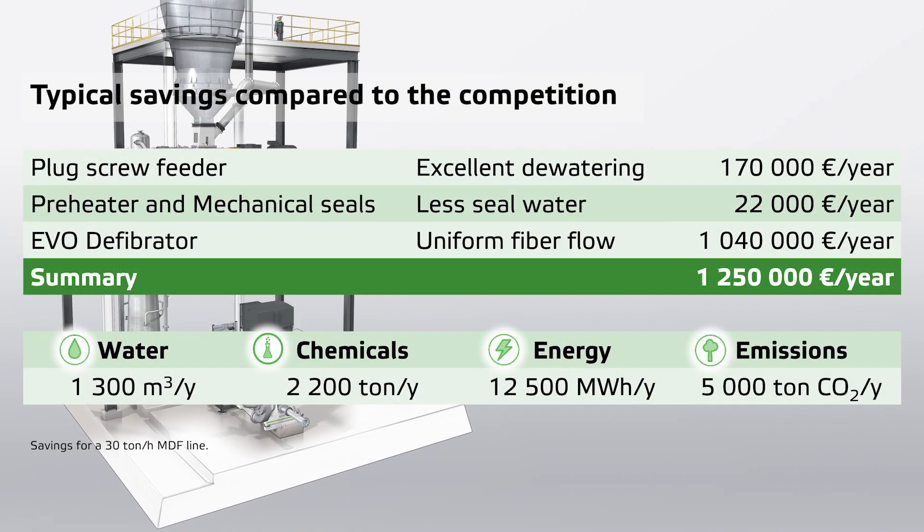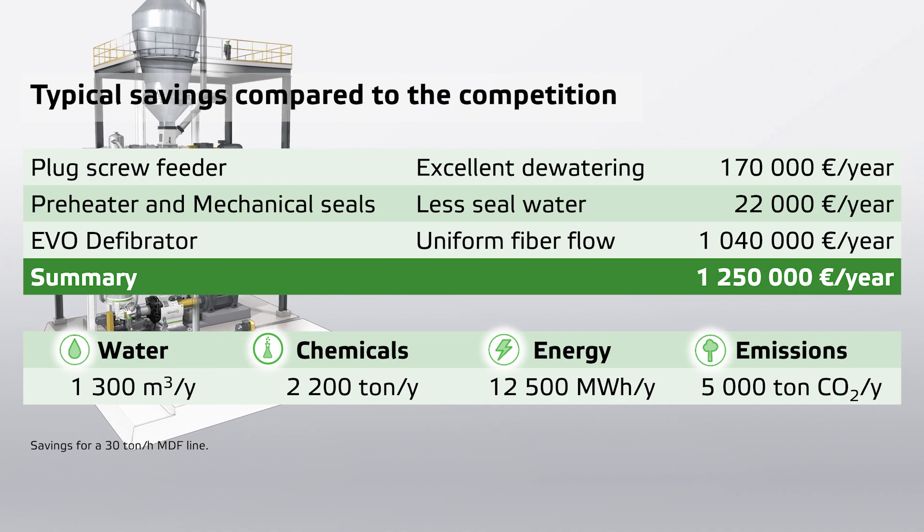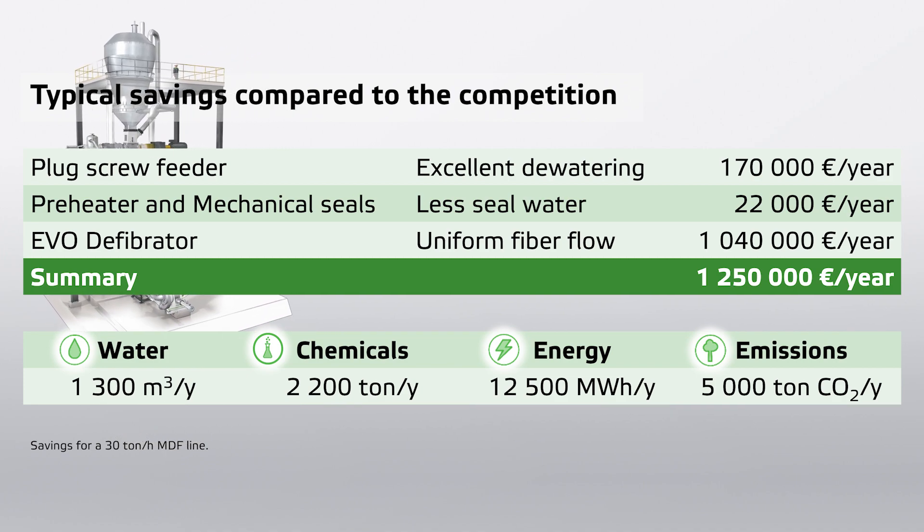Putting all these results together, a new EVO defibrator system from Valmet offers savings of close to 1.3 million euros annually in production costs alone, for a MDF plant with a capacity of 30 tons of bone dry fibers per hour. An EVO defibrator system has little environmental impact in terms of water, chemicals, energy, and CO2.